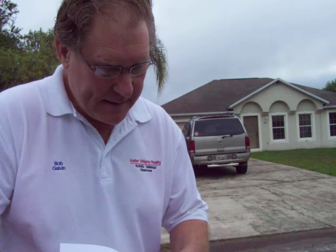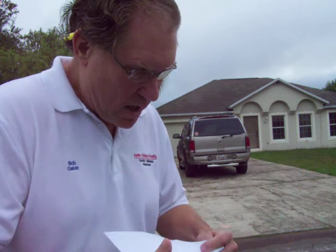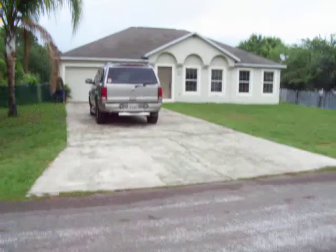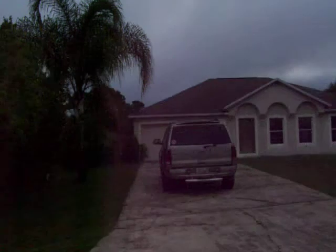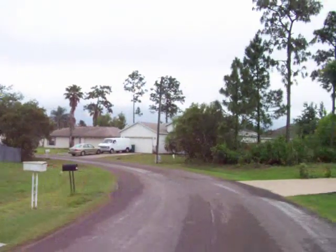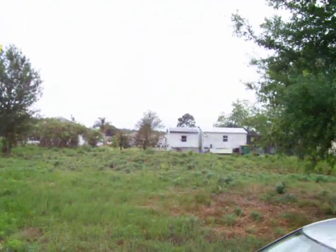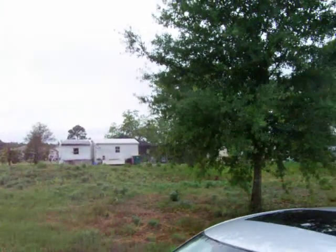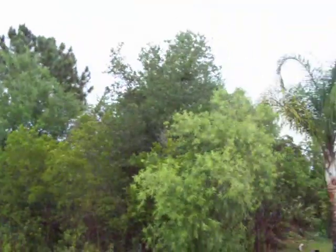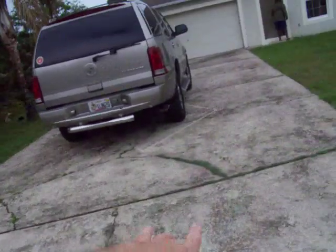Four bedroom, three bath, 2,100 square feet, $79,000. First I'll give you a look around the neighborhood — there's the subject home. Neighborhood is nice, cars look okay, no junk laying around. There's the house next door. There may be a buildable lot across the street. It's an older neighborhood, so the trees are more mature.